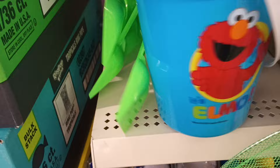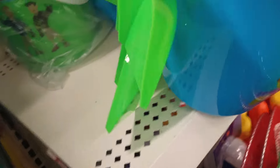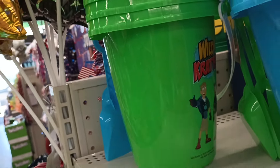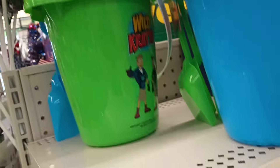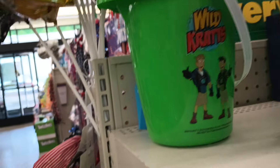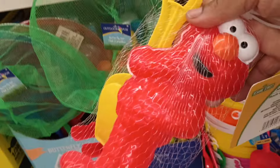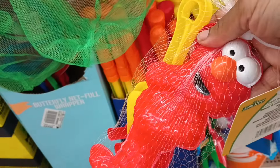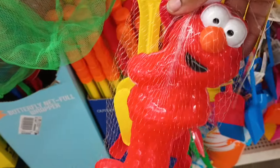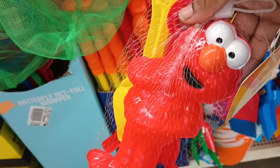They've got these cute Elmo ones — the Elmo ones have a green shovel on them. These are so cool for the kiddos! I think Wild Kratts is back there still in the plastic. Let me show you what I just picked up. Okay, that's Wild Kratts. And look at this Elmo toy — it's a sand mold. So you get the rake, the shovel, and the Elmo, and they put the sand in there and mold Elmo.